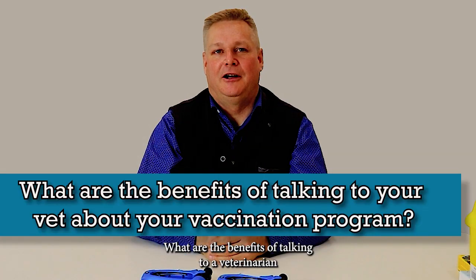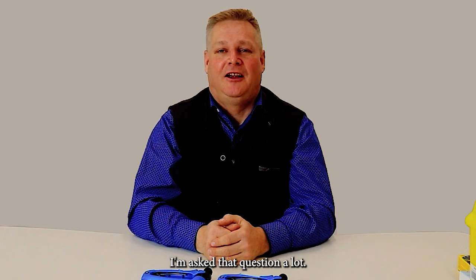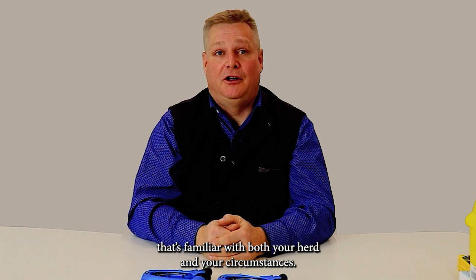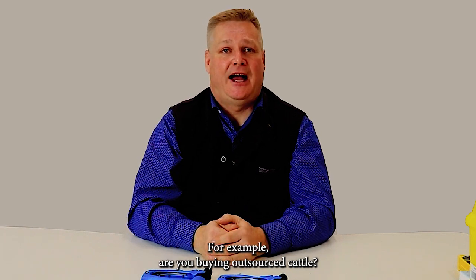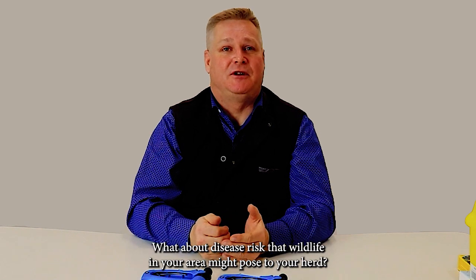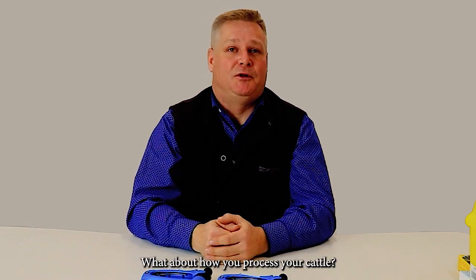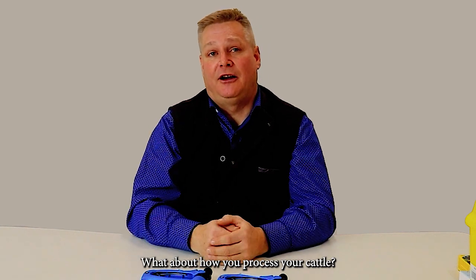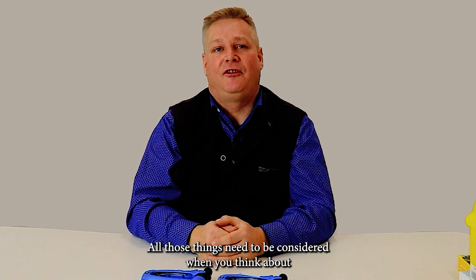What are the benefits of talking to a veterinarian about your vaccination program? It's really important to find a veterinarian that's familiar with both your herd and your circumstances. For example, are you buying outsourced cattle? What about disease risks that wildlife in your area might pose to your herd? What about how you process your cattle, and the facilities and labor you have available? All those things need to be considered when you think about a vaccination program.